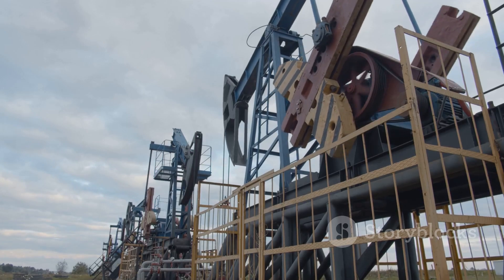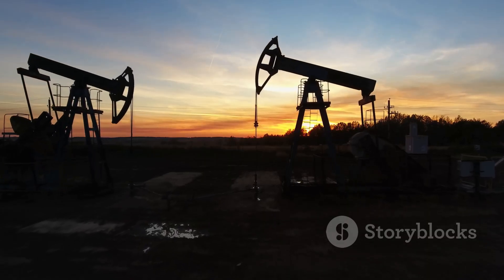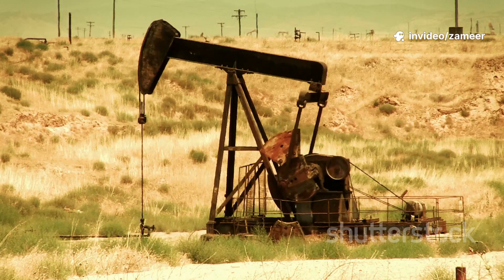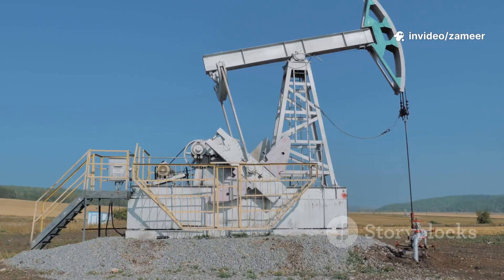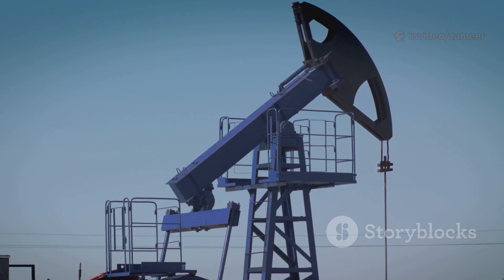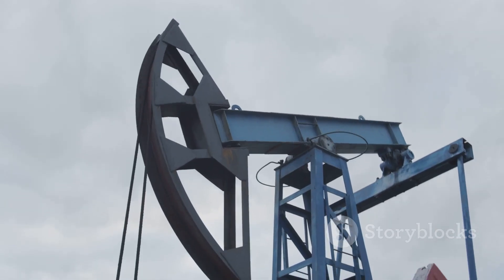Once they hit the oil reservoir, the natural pressure underground actually pushes oil up the well. But as that pressure drops, they use pumps — think giant mechanical straws — to pull the rest up. And sometimes they inject water, steam, or even special gases down another pipe to force more oil out.